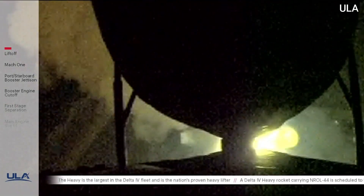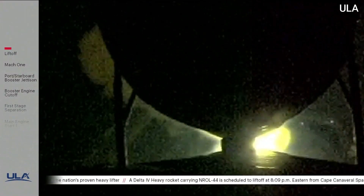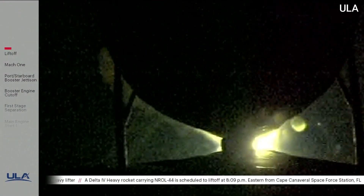You are hearing the voice of Patrick Moore providing launch vehicle asset data. 25 seconds into flight. Engine operating parameters continue to look good. Body rate response is good.